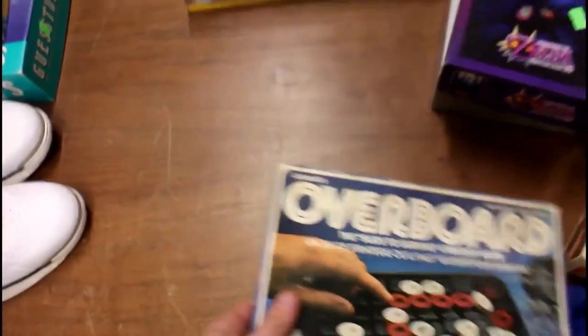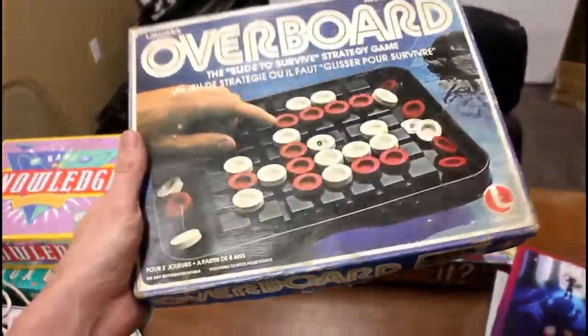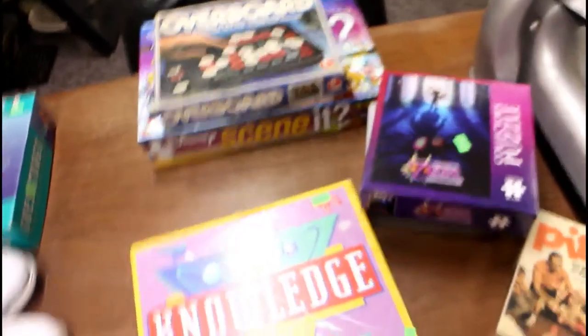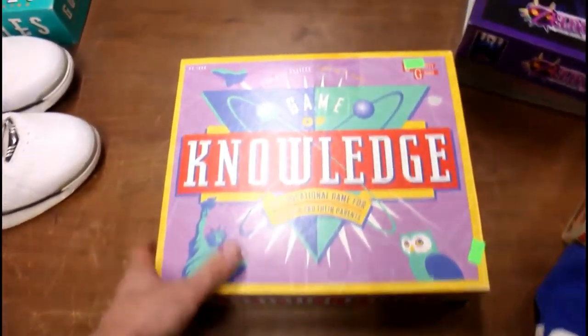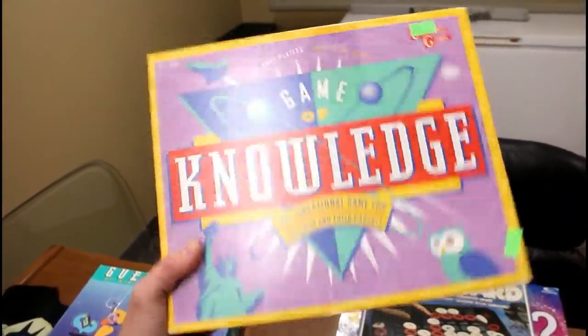Overboard, a Lakeside Game from 1968. I didn't see it on Amazon, so that might go on eBay for $15 or $20 — I don't really know the price on it, I've never gotten one before. This next one was a good one — it was going for almost $40 on Amazon, the Game of Knowledge. It looked pretty complete and it was $2.